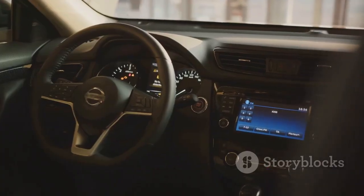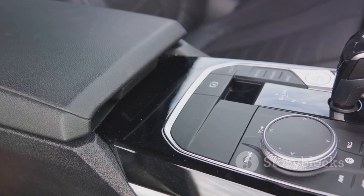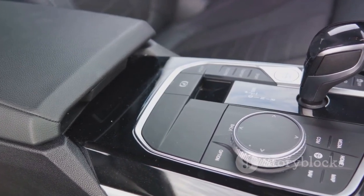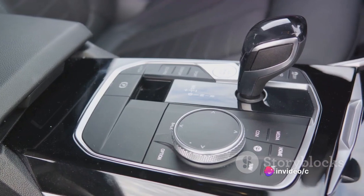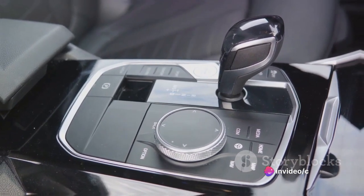The icing on the cake is the optional premium audio system. This isn't just an upgrade — it's a concert hall on wheels, giving your favorite tunes the treatment they deserve. With such a system, your rides will always be filled with entertainment and convenience.